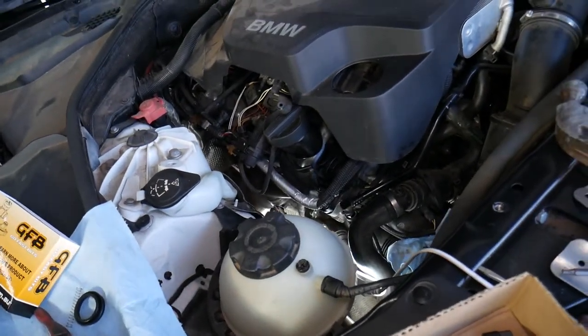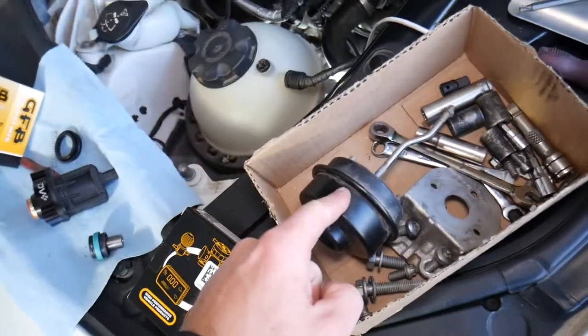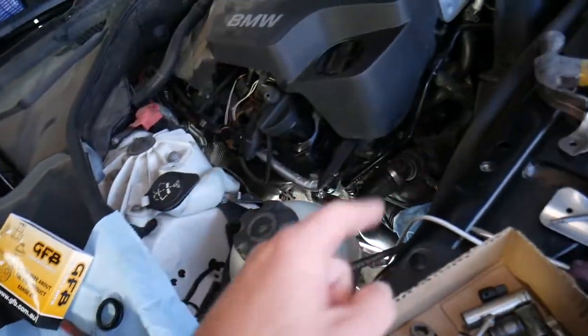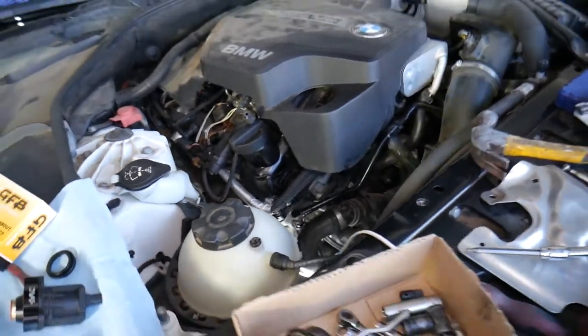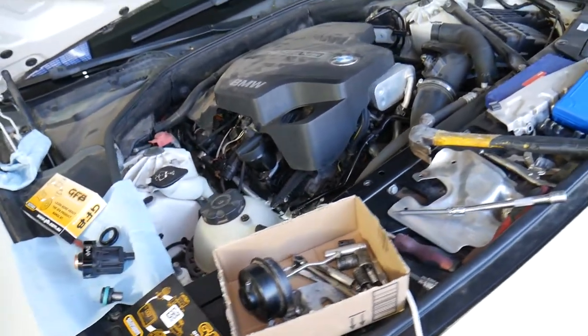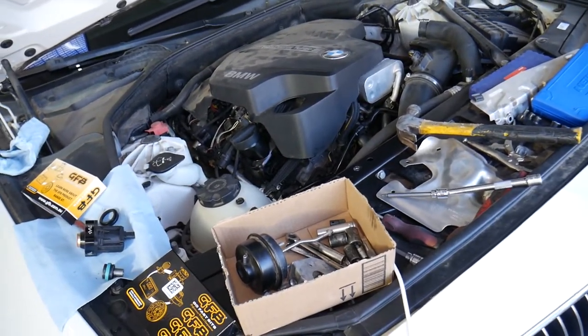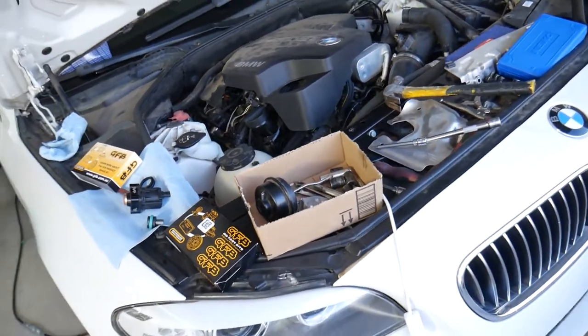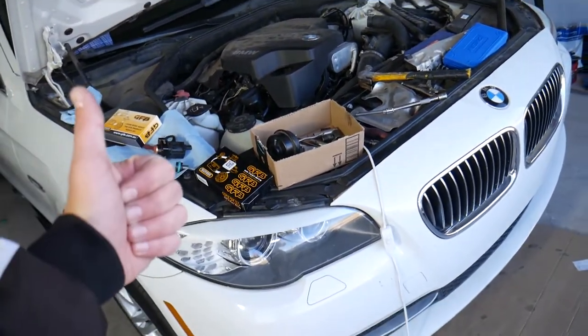Number four: it could be a bad turbo, which may not build enough pressure. But I'll always start with the wastegate actuator, diverter valve, and checking for leaks first — the turbo will be the last thing I check. Also, in some cases it could be a bad turbo MAP sensor not reading correctly, which can affect boost as well. We'll have more about the turbo MAP sensor on our channel. Thank you for watching — see you guys next time.